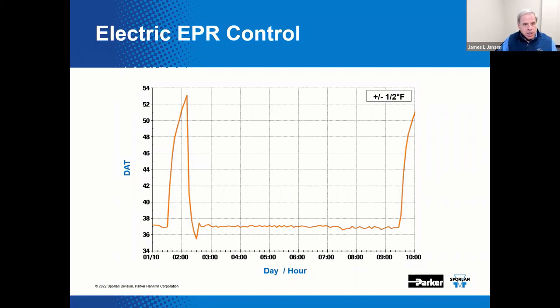Here again is a log of data acquired on a system with an electric evaporator pressure regulator — a medium temp system. This graph displays case temperature in degrees Fahrenheit on the vertical scale versus time on the horizontal scale. The set point was approximately 37 degrees Fahrenheit. As you can see, the temperature varies approximately plus or minus one half degree Fahrenheit over time. This tracks fairly consistently with the set point and it recovers fairly quickly after a defrost cycle — a very efficient way to control temperature.